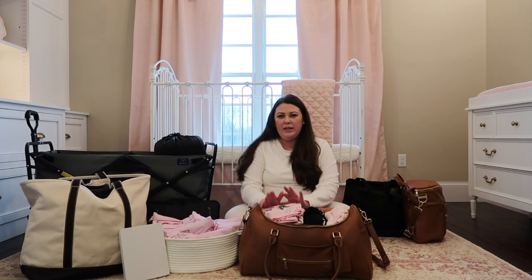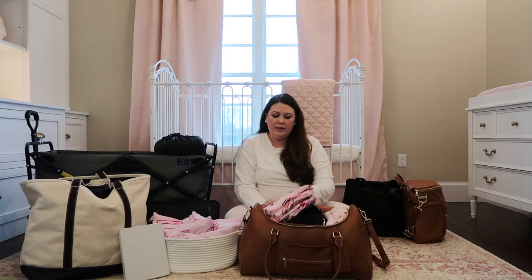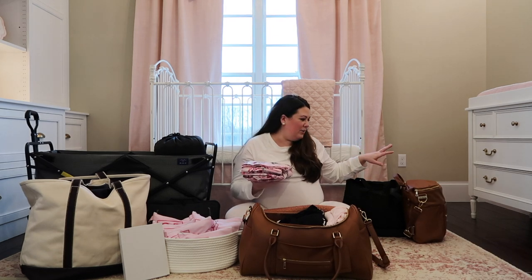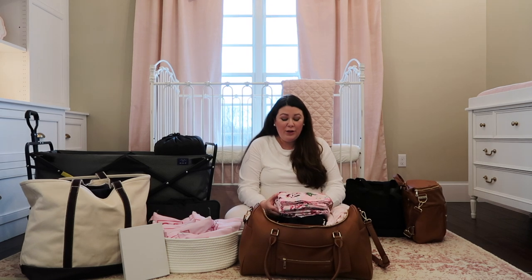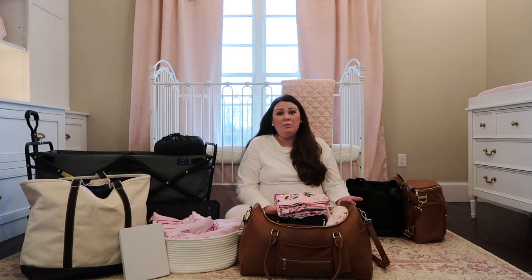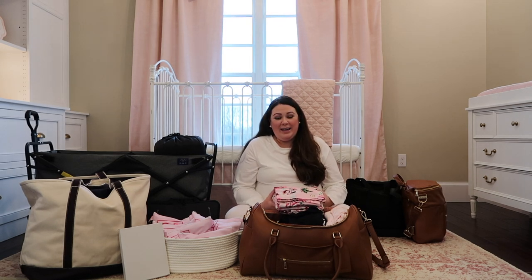I tried to be mindful of how I packed my bag and put the things I think I'll use first on top and things I'll use last on the bottom. The very first thing on top is my labor and delivery gown and robe that matches Joe's shirt that says 'dad' and her little kimono. I wasn't going to order this - I thought it was a waste of money - but the more I talked to people, the more I realized that especially if you go in for an induction, you can be there for a very very long time, so I wanted to be as comfortable as possible.